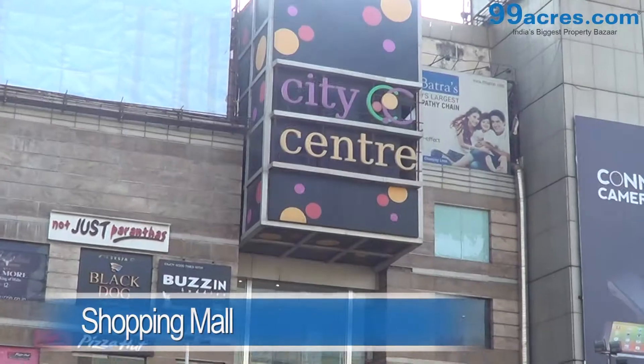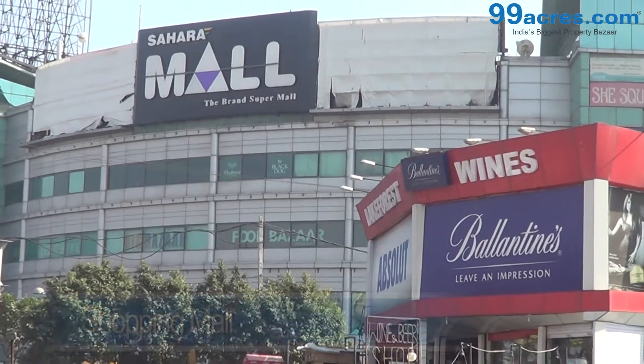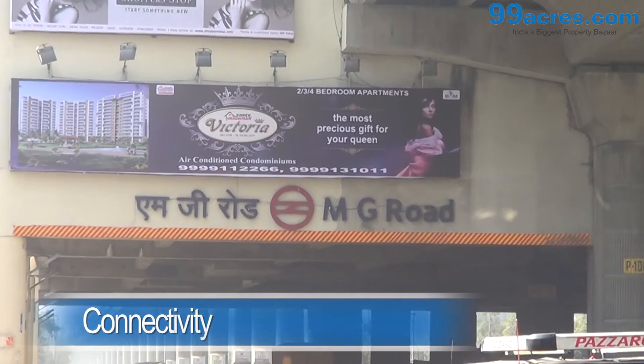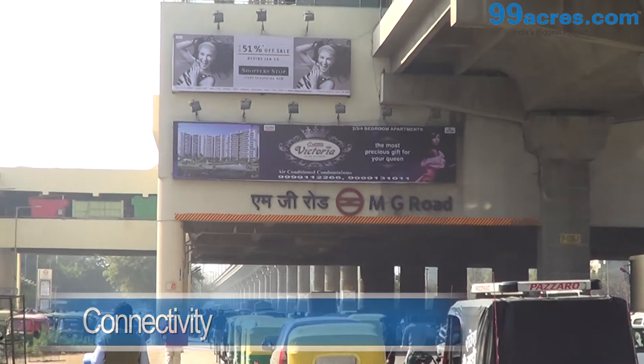Malls like Gurgaon Central, City Centre, MGF Metropolitan, and Sahara lie close by. MG Road Metro station is at an arm's length, and IGI Airport is at a distance of 19 kilometers from here.